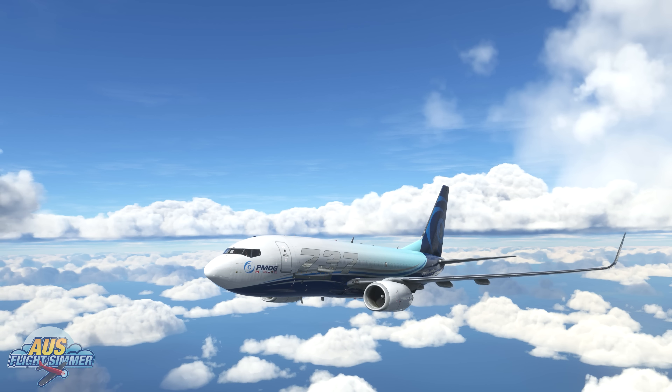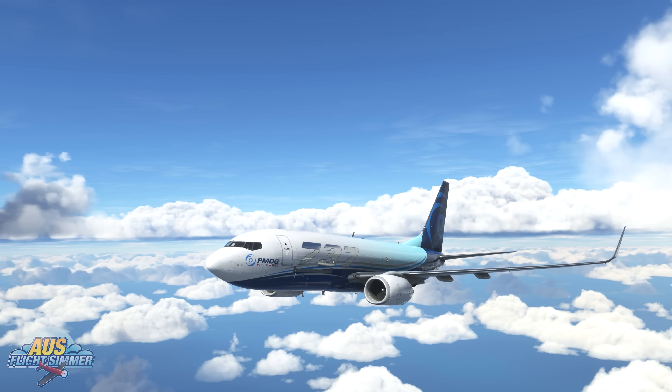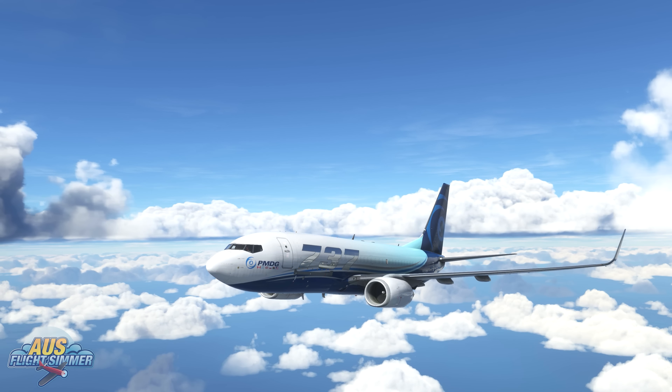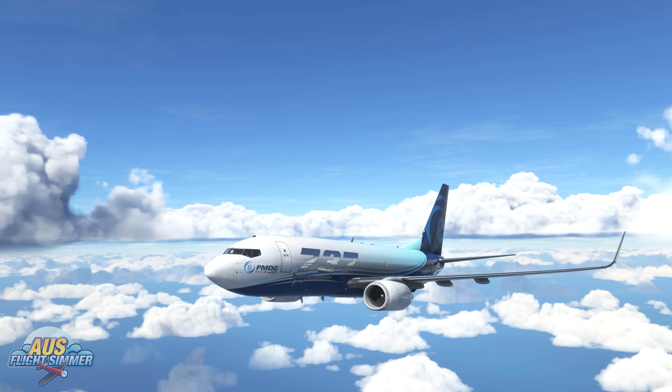You can pick up your copy of the PMDG 737-700 directly from the PMDG store — link in the description below. If you're on the fence, I'll also leave links to some video creators demonstrating the 737, which might help you decide whether to go for this one or wait for the next variant.